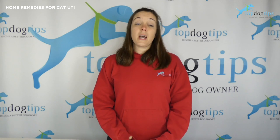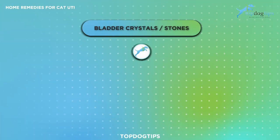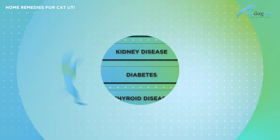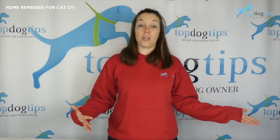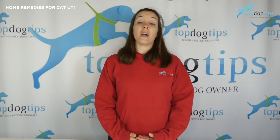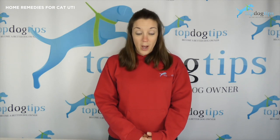Some of the conditions that can cause urinary tract infections are bladder crystals or stones, kidney disease, diabetes, and thyroid disease. So there are some really heavy hitters that can cause UTIs, and you may not notice anything but frequent urinary tract infections. Even though you think there might not be anything wrong, there definitely could be. My advice: absolutely seek attention from your vet as soon as possible.